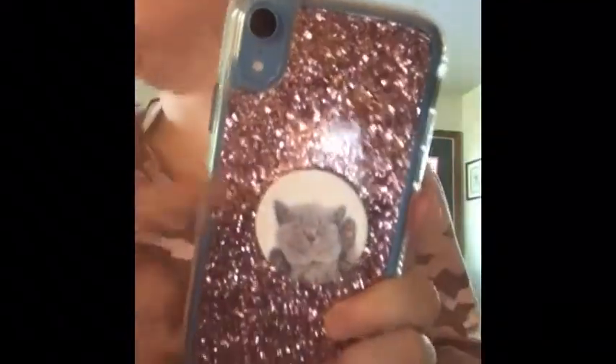Hey guys, welcome back to a new video! Today I'm going to be showing you what's on my iPhone XR. I got it Tuesday night and it is now Thursday night — I got the blue one. My case used to have buttons on the side but the volume buttons broke, so I need a new case. I got this pop socket at Walmart; it's really cute — it's a sleeping kitten.